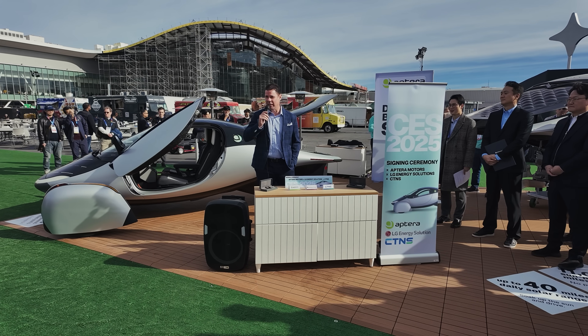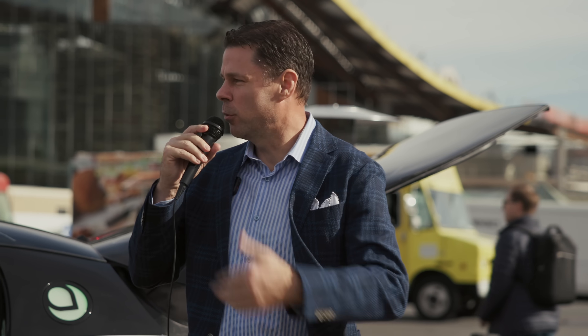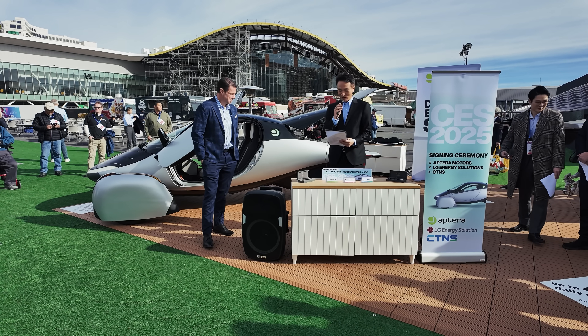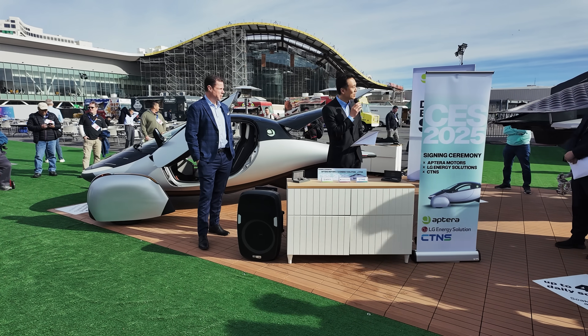We also announced a partnership with LG Energy Solution to supply their battery cells to our solar EV. LG Energy Solution is the top-tier supplier of batteries for the EV industry, and we're thrilled to have them along for the journey with us. This will give Aptera owners a reliable battery cell and allow us to build the most energy-dense battery pack in the industry. LG Energy Solution will supply the cells, and our partner CTNS will make the battery modules.